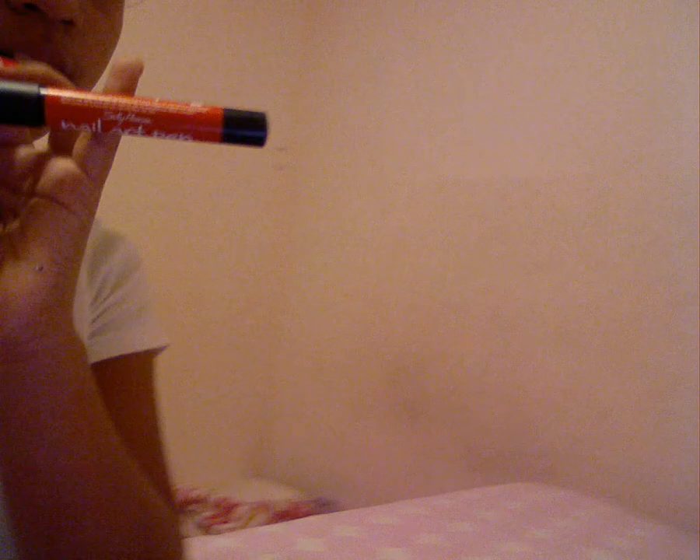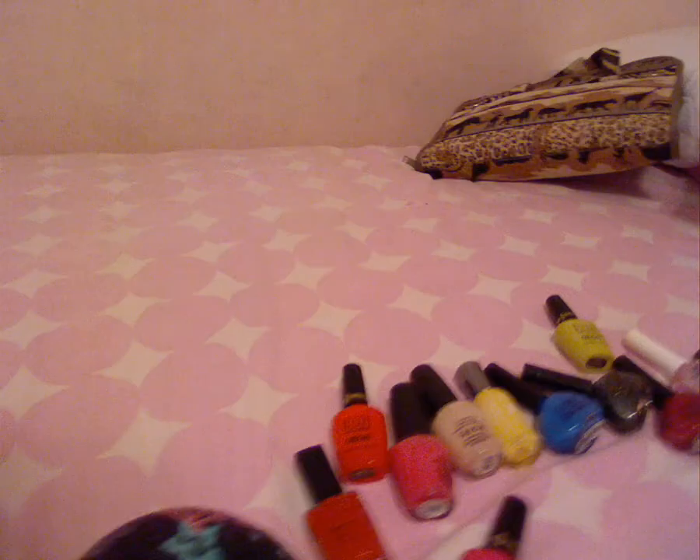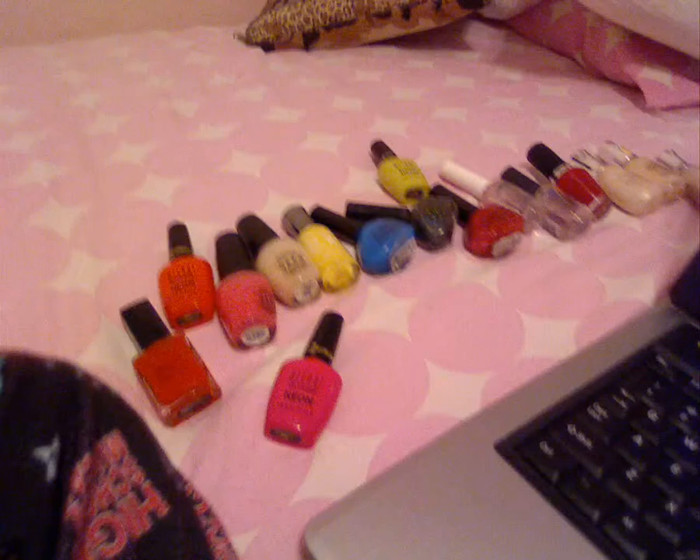I also have a nail art pen from Sally Hansen. I hope you guys enjoyed my nail polish collection!